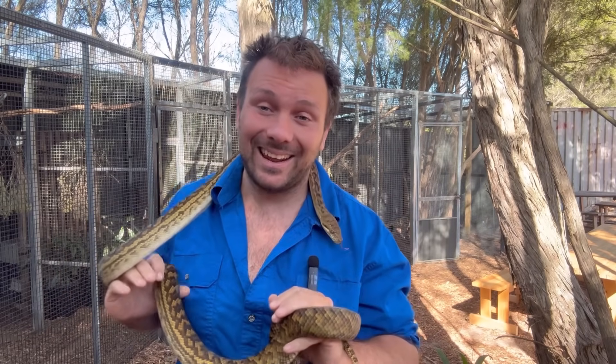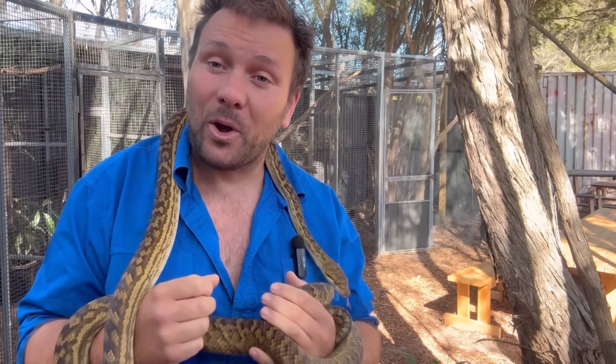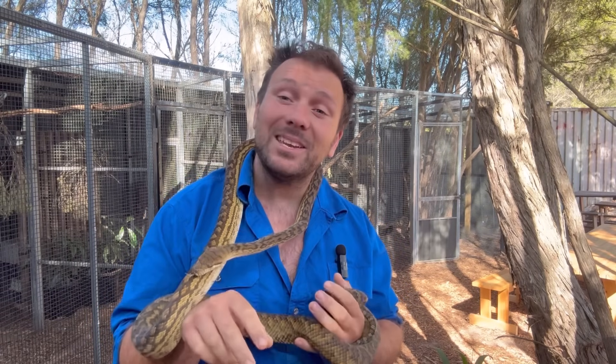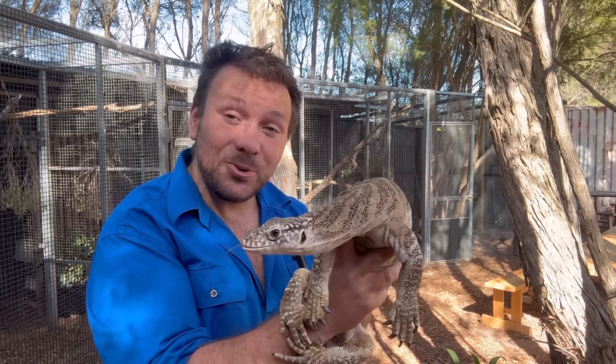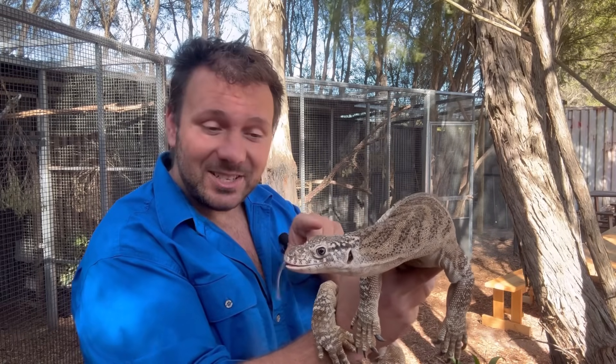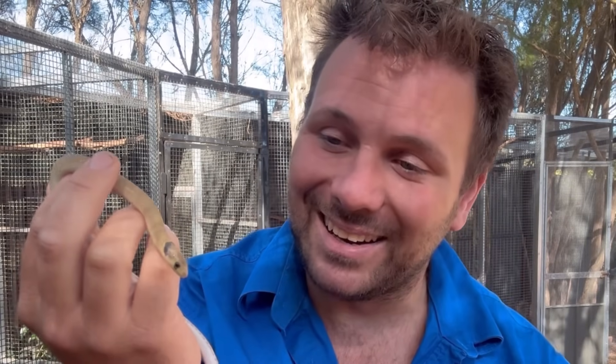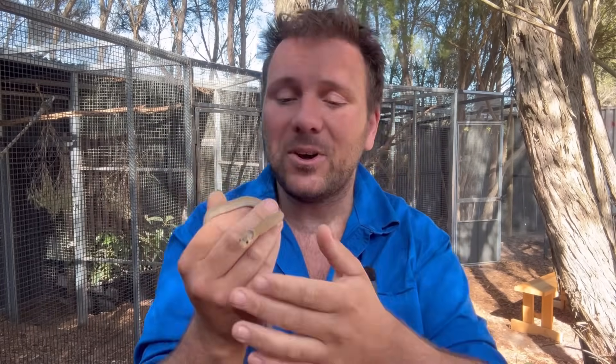The first difference between our snakes and our legless lizards is, of course, their tongues. Snakes are well known for their forked tongues, which they use to sense the world around them — by being forked, they're able to smell left from right. Some lizards like monitor lizards do have forked tongues, but our legless lizards here in Australia all have short, fleshy tongues, kind of like a miniature blue tongue lizard. So the first difference is that snakes have forked tongues and legless lizards have little fleshy tongues.